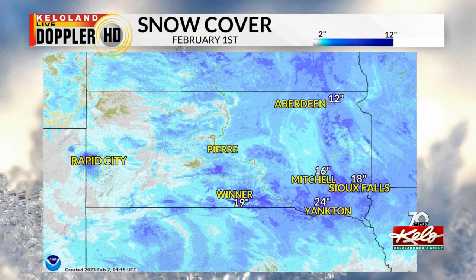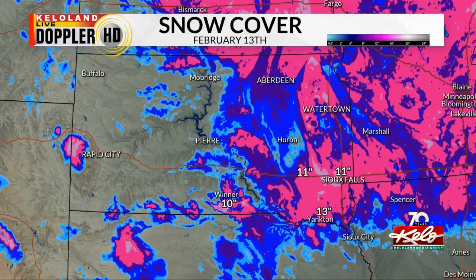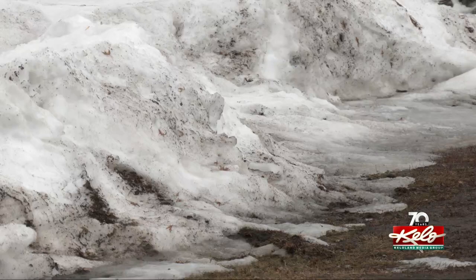Two weeks into the month, a lot of snow is gone. As of the 13th, Sioux Falls was down to 11 inches of snow. Mitchell was also down to 11. Winner had 10 inches of snow. In Yankton, the most snow melt — down to 13 inches. Yankton has lost a foot of snow in two weeks.